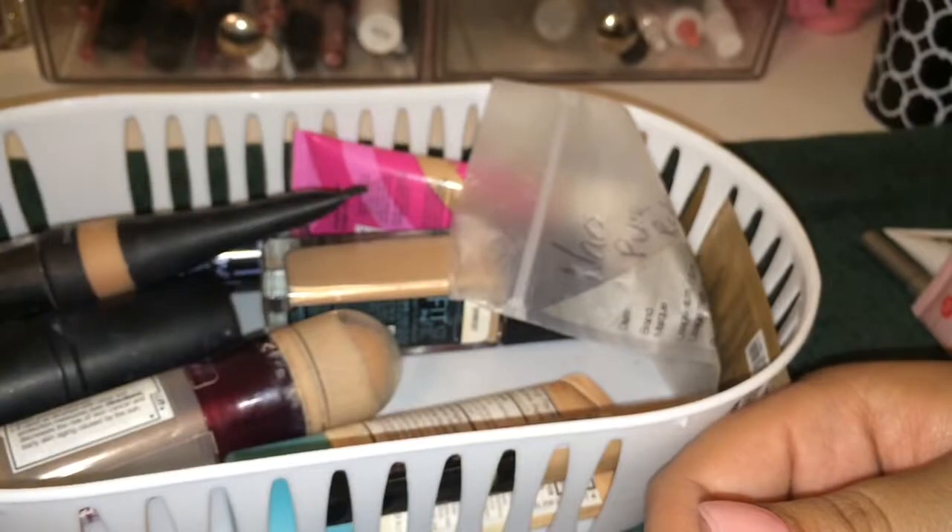This is just a sample of the Makeup Forever HD Foundation in the same shade. I'll keep it because I'm going to use this up first before I use the other one.